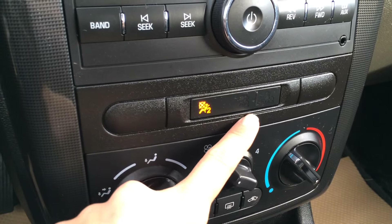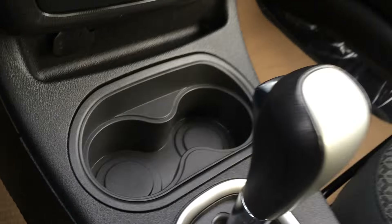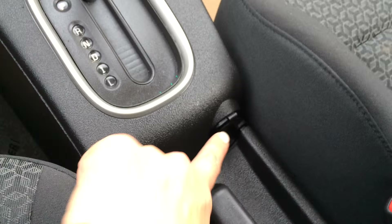Airbag and seatbelt warning for your passenger. AC, front and rear defrost. Power outlets. Another power outlet and your e-brake. Storage in your armrest — you can also lift it up.